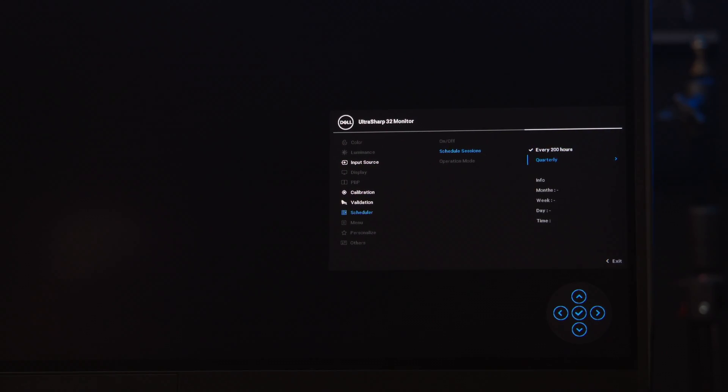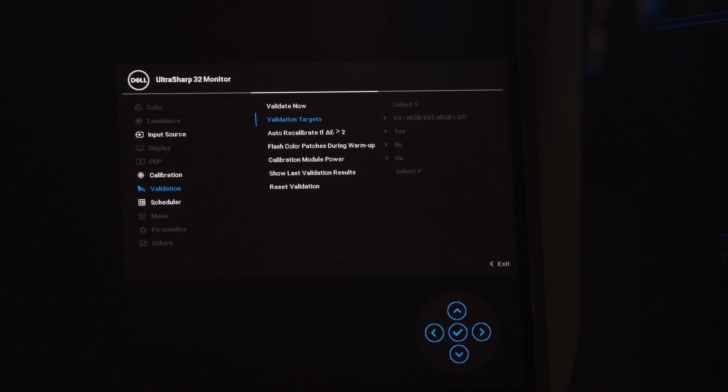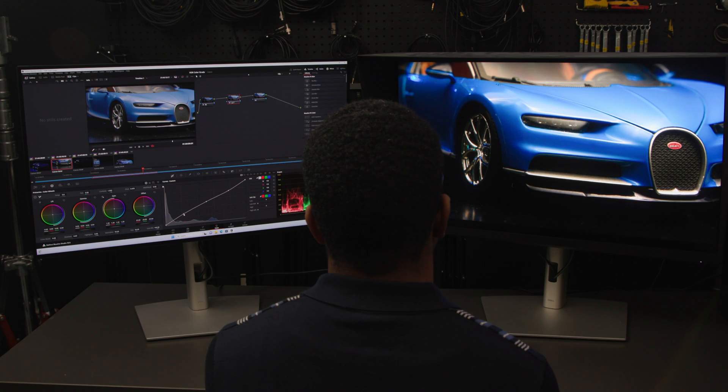Professionals, on the other hand, that need to maintain their monitor's accuracy will be relieved to know that they can schedule the monitor to calibrate on a regular basis, check the results from their last calibration at a moment's notice, or verify their monitor's results when needed with an easy-to-navigate menu built into the monitor. Dell's UltraSharp Premiere Color is an excellent investment for broadcast and other video professionals who need a reference monitor for HDR content creation.